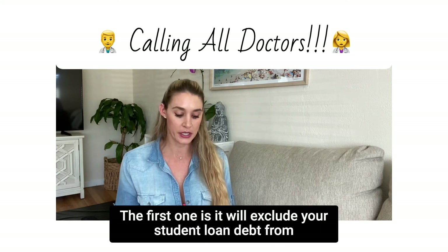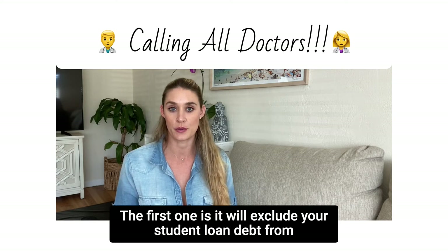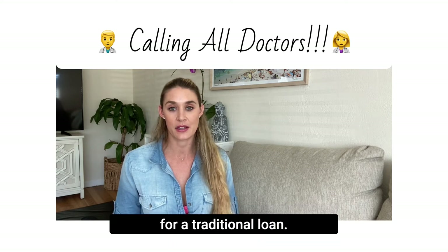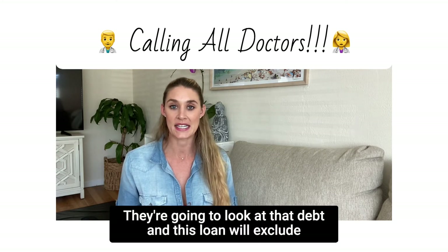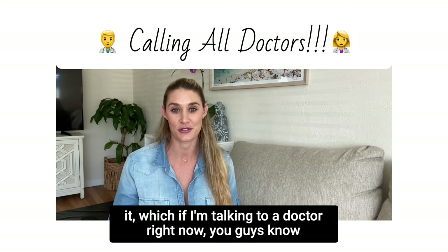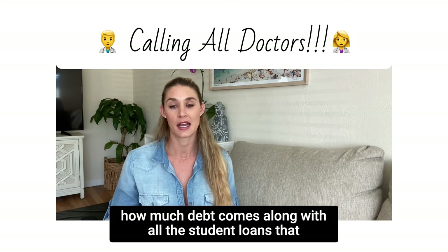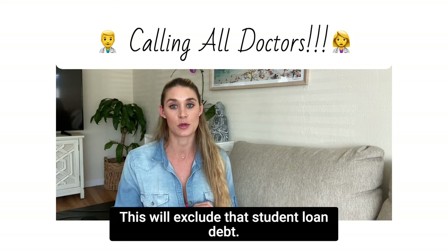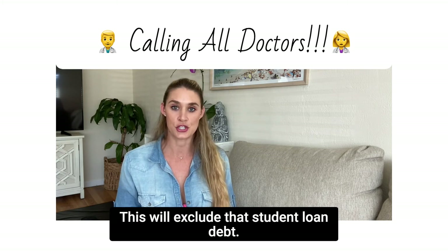The first difference is that it will exclude your student loan debt from the total debt calculation, which is a big one. Typically for a traditional loan they're going to look at that debt, but this one will exclude it — and if you're a doctor, you know how much debt comes along with all the student loans through years of school and residency.